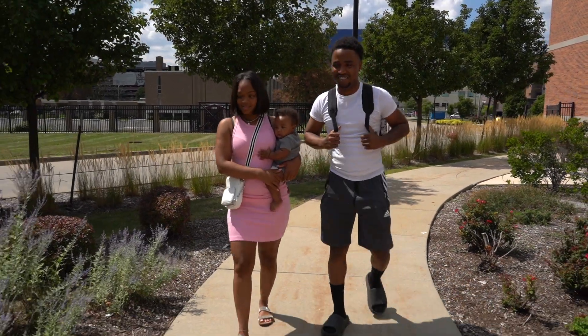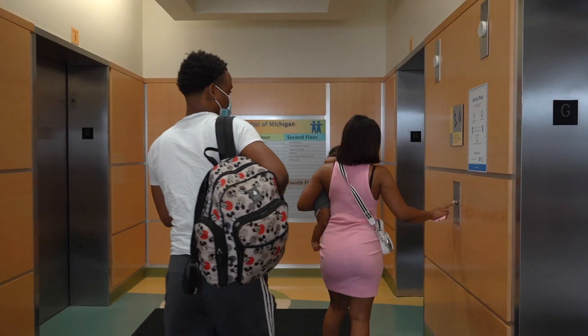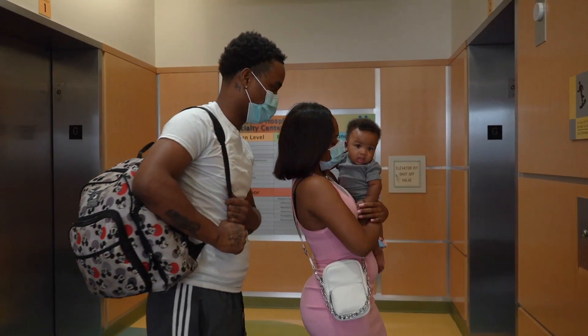Spinal muscular atrophy, otherwise known as SMA, is a hereditary disorder. It's a neurodegenerative disorder. There are several different types of spinal muscular atrophy, and the most significant form is what we call SMA type 1. This often occurs in very small infants, and progressively over time each of these patients will lose movement and lose function in their muscles.